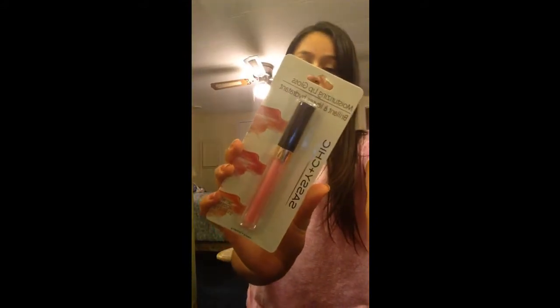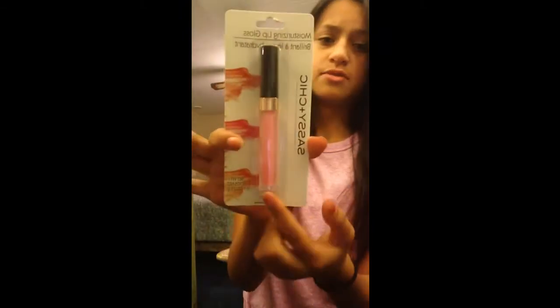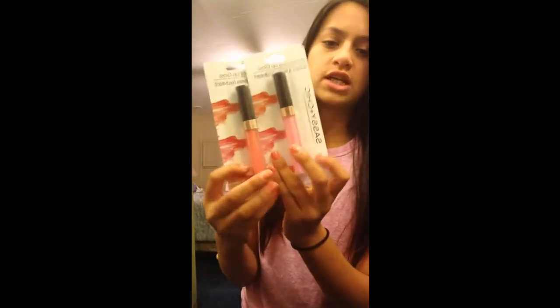Then I got this Sassy Plus Chick Moisturizing Lip Gloss — actually it's not lipstick, it's a lip gloss. And it's just like a bubblegum pink. And then I got another color which is like a peachy more pink. So I got those two.